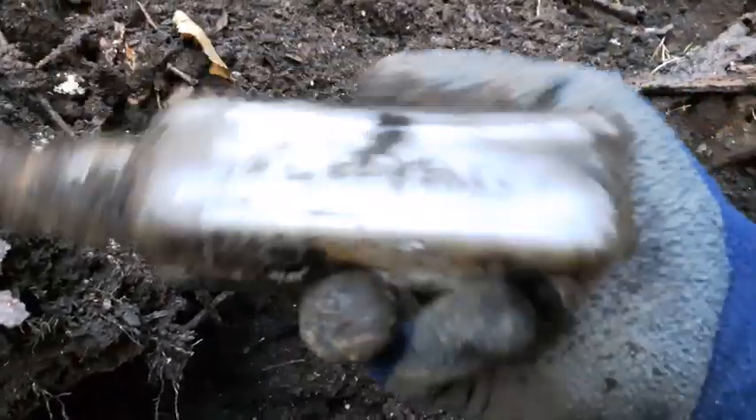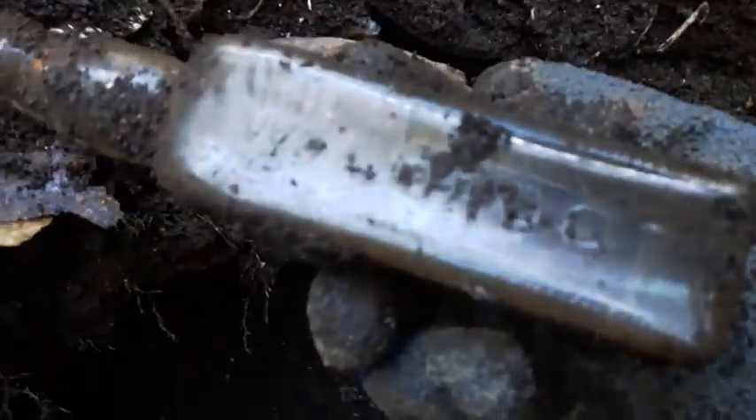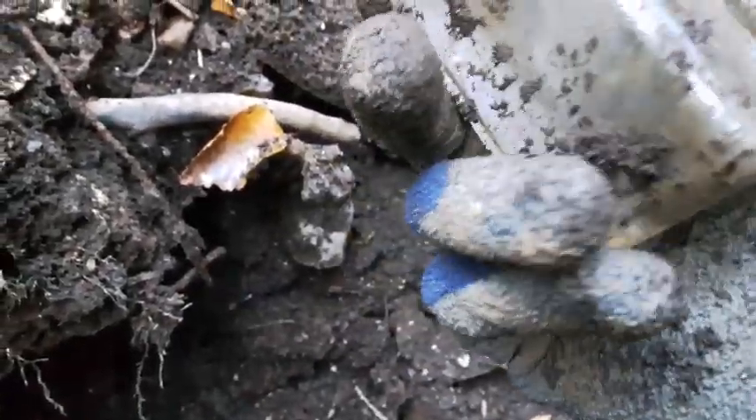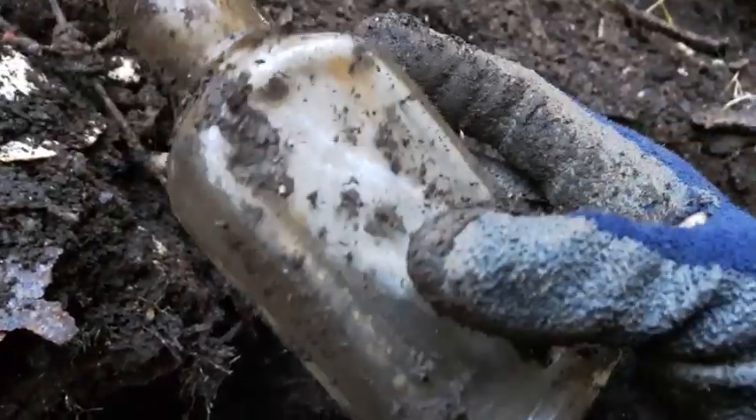Alright, another find here folks - it's a screw top. It's a Wild Root Hair Tonic bottle. Like I say, it's a screw top. The embossing is quite weak on it too. Can't get a date off it - probably late 30s or 40s.